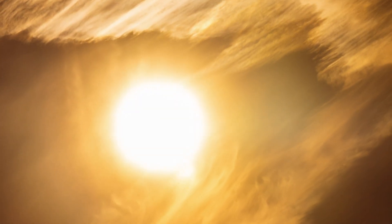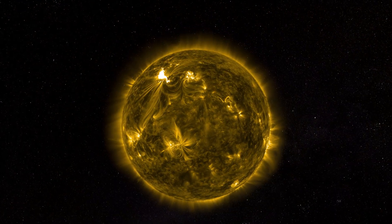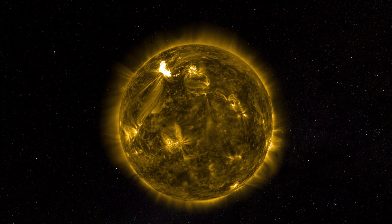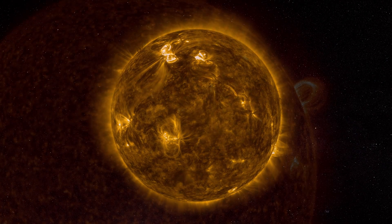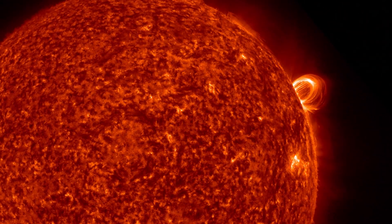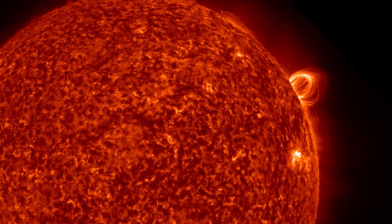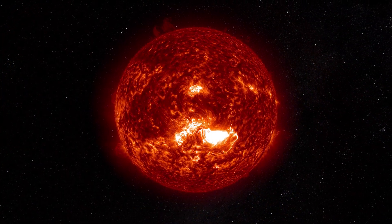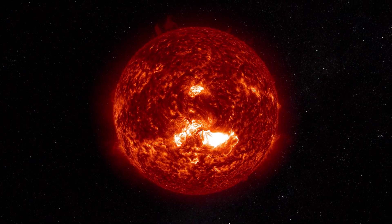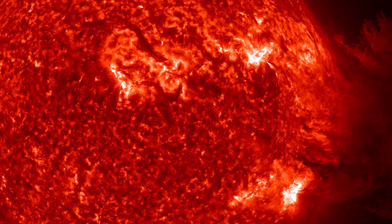NASA's orbiting telescope, the Solar Dynamics Observatory, has given us an extraordinary view of the energy rippling across the surface of the Sun, from dazzling fiery loops that rise into its atmosphere, to white-hot flares, and massive outbursts called coronal mass ejections.